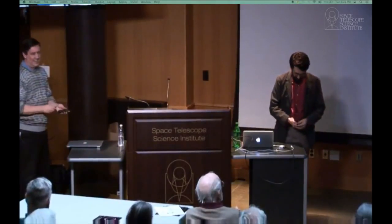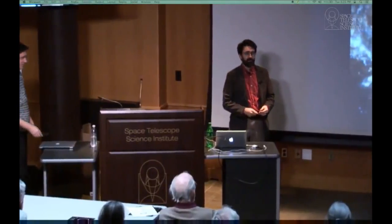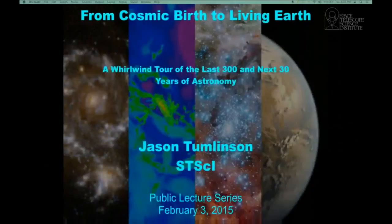I'm going to try to make up in long-term vision what I lack in enthusiasm with respect to my colleague Dr. Summers — he's a tough act to follow. I want to spend about 45 minutes telling you about, in some ways, the last 300 years of astronomy and the next 30 — where have we been and where are we going in terms of the biggest questions we can possibly ask?